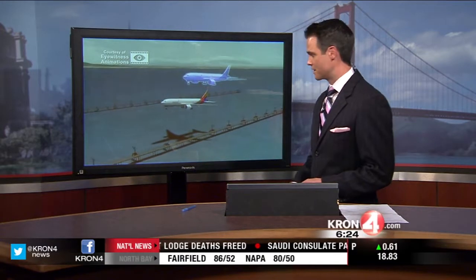New animation tonight showing what likely occurred when Asiana Flight 214 crashed last Saturday at SFO. A former pilot created this animation. It depicts the Asiana plane's descent, and then a second plane — a ghost plane — showing what the pilot should have been doing and where the plane should have been.